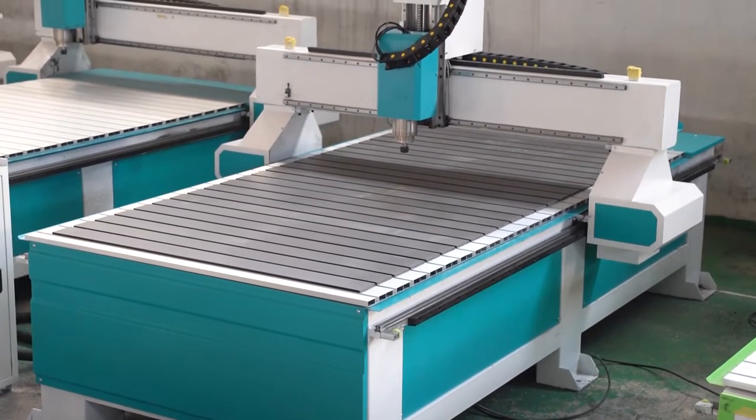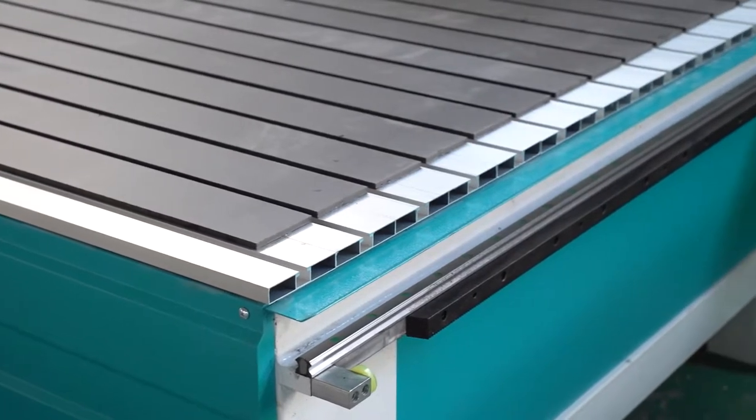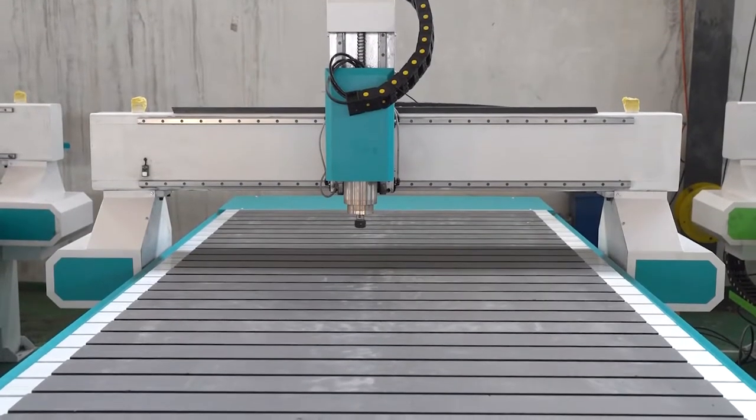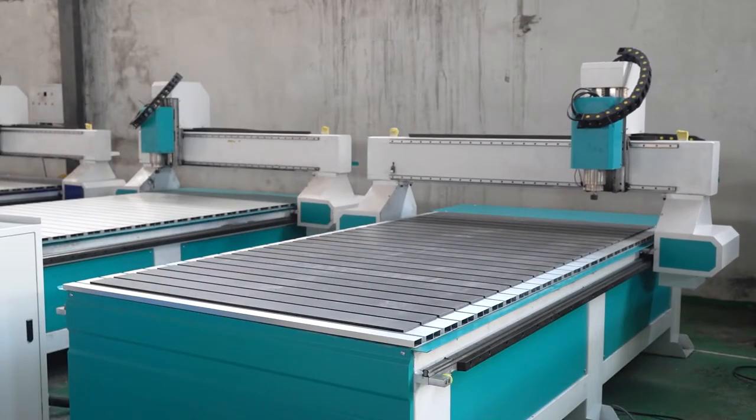Economic type CNC wood router machine with T-slot table. Uses NC Studio control system; can also choose DSP control system. Features step motor, high wind square rail, rack gear, etc.